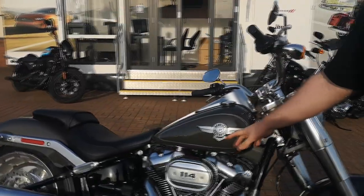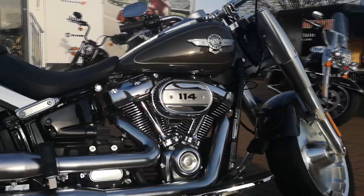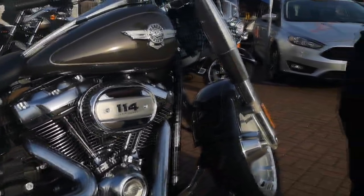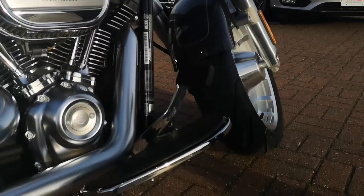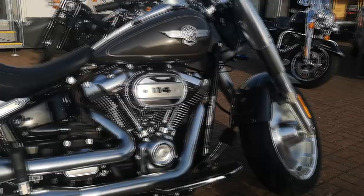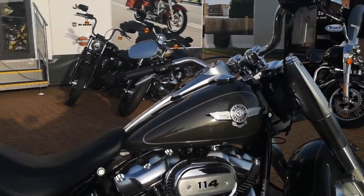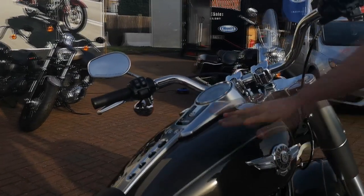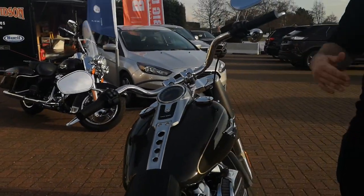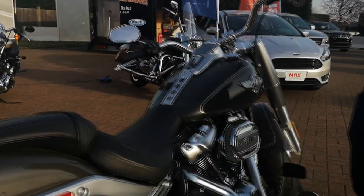Down on the side you've got your nice all-chromed-out engine, which is the 114 Milwaukee 8 engine from Harley Davidson — 120 foot-pounds of torque, but we'll go through all that when we're out on a ride. You've got a nice little foot rest here as well, really comfy for your long rides. There's a nice Harley Davidson logo which looks really retro. You've got a 5-gallon tank which gets 47 miles per gallon, so you can do really long rides. The speedometer and everything sits on top of the tank.